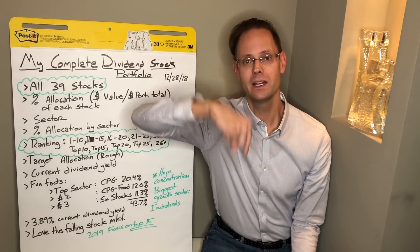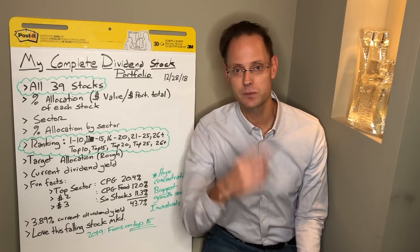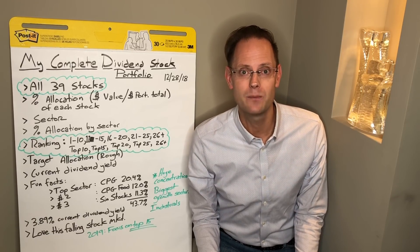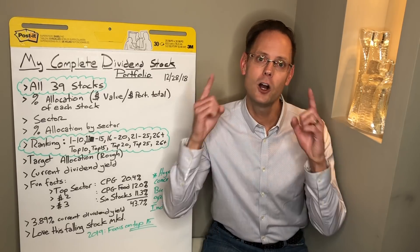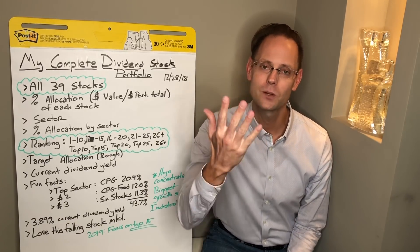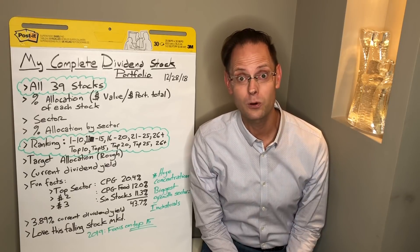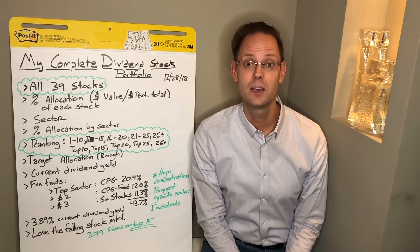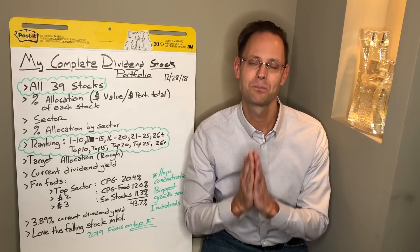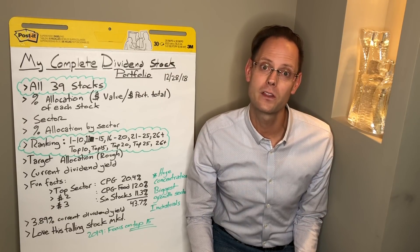Check out my portfolio — the link is below in the description. Let me know what you think. Sign up for the email newsletter; it is free. You can unsubscribe at any time, although I do suggest you stay subscribed so you will receive updates when I update my portfolio periodically over time. If you want to thank me for the efforts here on PPC Ian, please go ahead and subscribe, like, and comment — all of that means the world to me. And check me out on social media; I'm on Instagram.